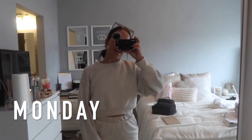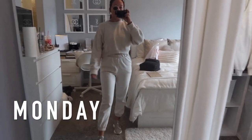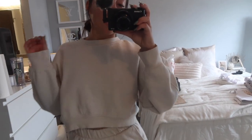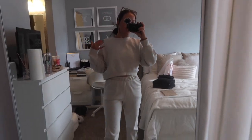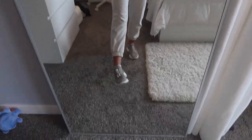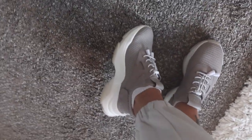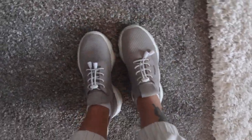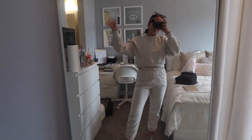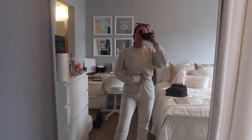Hey guys, it's Monday! This is our comfy outfit today. I've got a little matching set from Zara in a light cream color — it's so cozy and fleece-lined. I picked this up during the winter and it's still one of my favorites. I'm just wearing these sneakers from Steve Madden, which are super comfy. I've had them for like two years now and they're still looking pretty good. It's Monday, beginning of the week, so we're just in a little sweat set, chilling today.